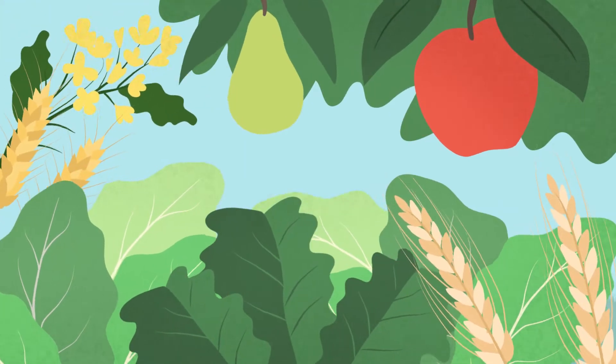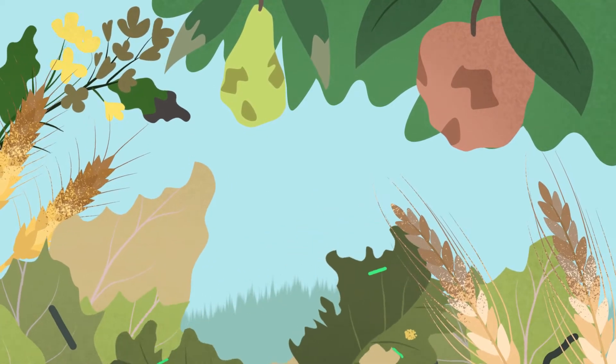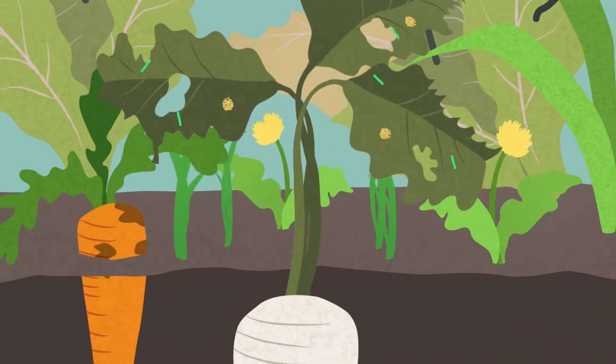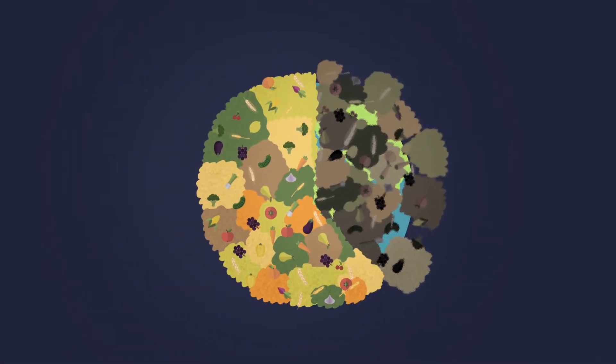Our food is under attack. Everyday bugs, bacteria and blights assault the crops we grow, causing immense damage. Weeds sprout up between crop plants, hindering their ability to grow fully. Up to 40% of food globally is lost in this way.